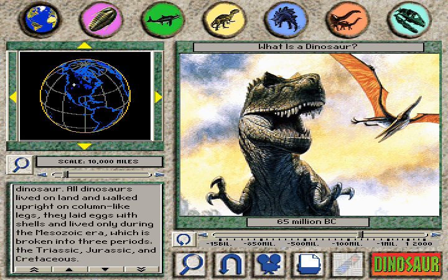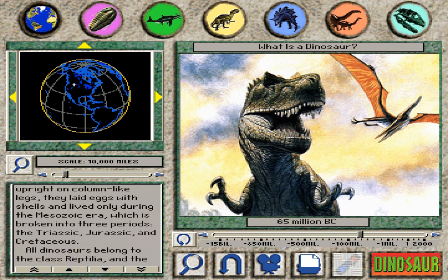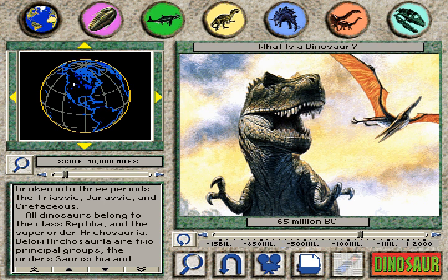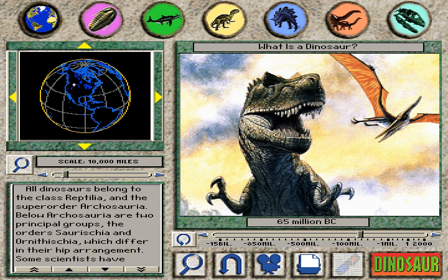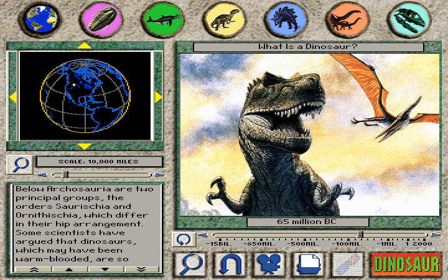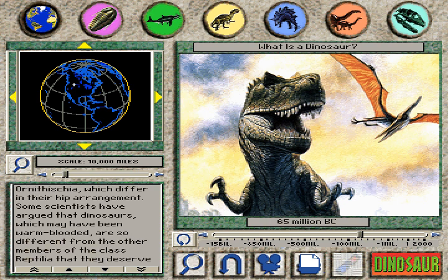All dinosaurs belong to the class Reptilia and the superorder Archosauria. Below Archosauria are two principal groups, the orders Saurischia and Ornithischia, which differ in their hip arrangement. Some scientists have argued that dinosaurs, which may have been warm-blooded, are so different from the other members of the class Reptilia that they deserve their own class, Dinosauria.